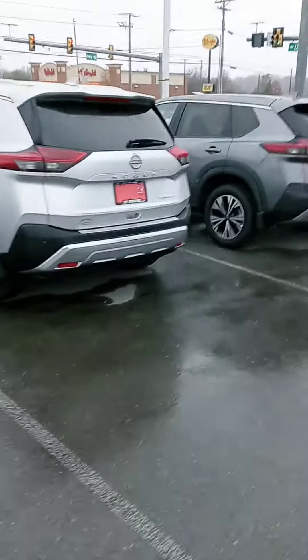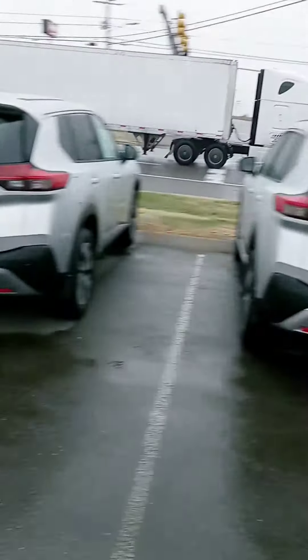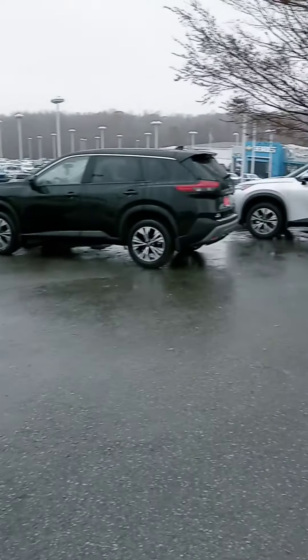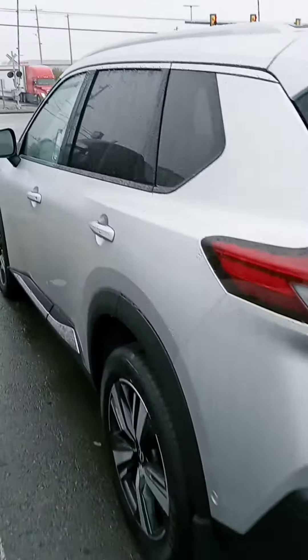Hey Brittany, how are you? This is John at Victory Nissan. Appreciate your interest in the new Rogue. You were interested in a Platinum, and we have a couple here. I believe you mentioned you had an SV to trade — we're interested in your Rogue as well.